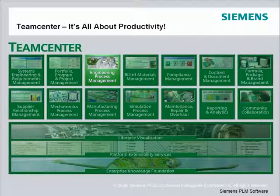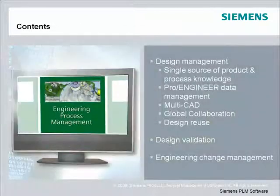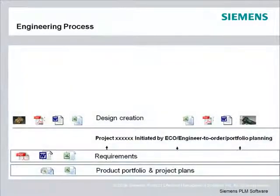Today the focus of our discussion is on engineering process management. The core components we'll discuss are design management, design validation, and engineering change management. At a high level, there are typically three processes involved: design creation, validation, and engineering change.